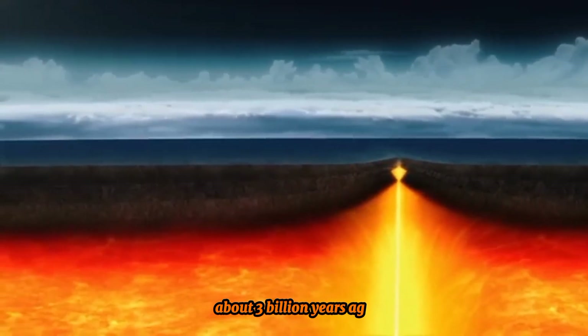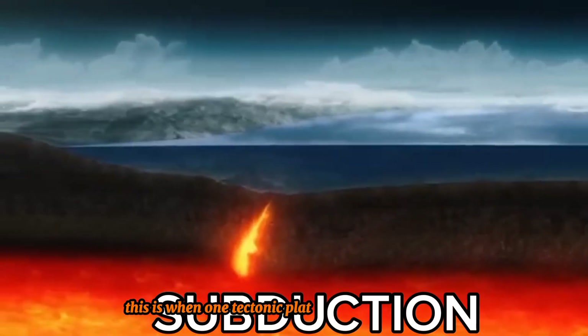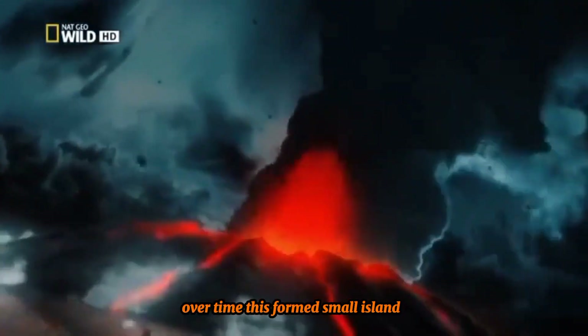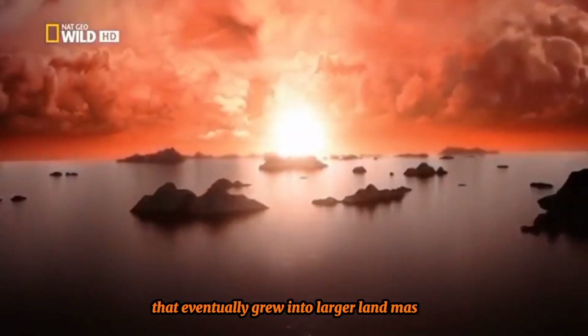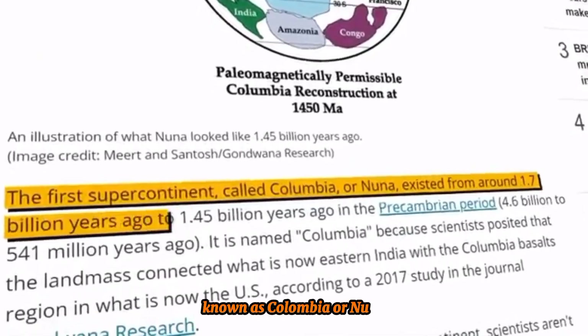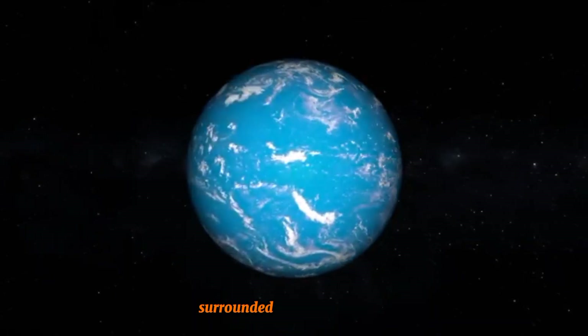About 3 billion years ago, the process called subduction began. This is when one tectonic plate sinks beneath another, pushing molten rock up toward the surface. Over time, this formed small islands that eventually grew into larger landmasses, resulting in Earth's first supercontinent, known as Colombia or Nuna. At that time, Earth was home to one giant landmass surrounded by one vast ocean.